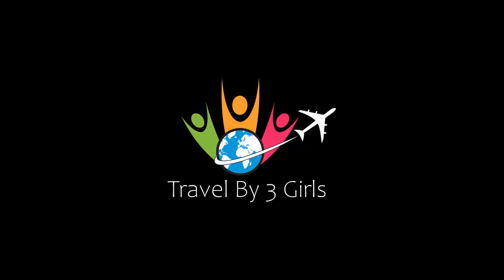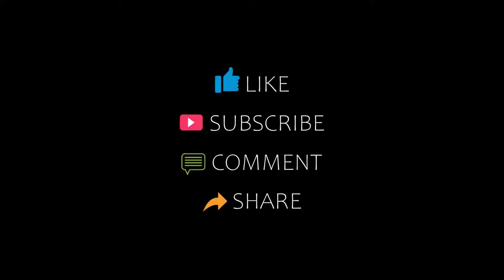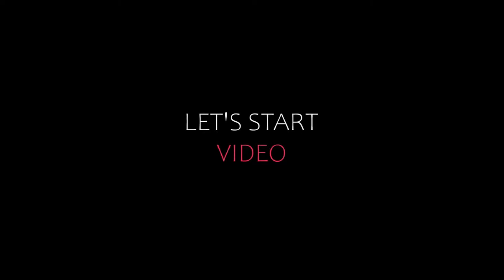Hello everyone, welcome back to my channel. You are watching a new video on the topic of only hotels. Please subscribe to my channel and don't forget to like, share, and comment. Let's start the video.